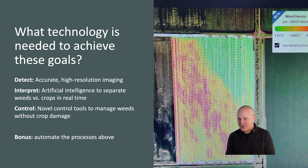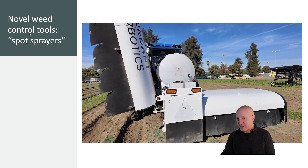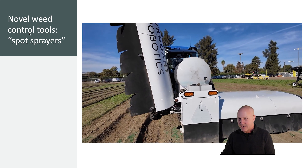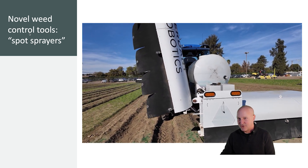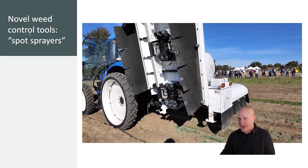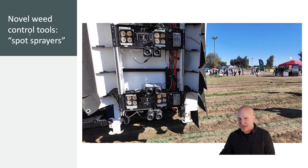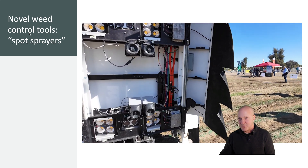And as a bonus, we need to automate these processes or be able to remotely operate these novel control tools. There are many different tools under development or already commercialized to try to achieve those goals. On the screen now, we see the Sharpshooter by Verdant Robotics, a tool designed to micro fertilize and micro spray herbicides, particularly in specialty crops.